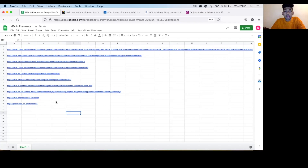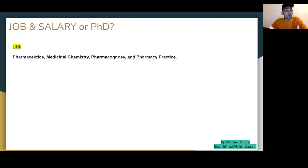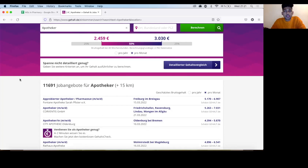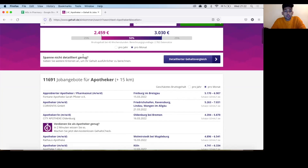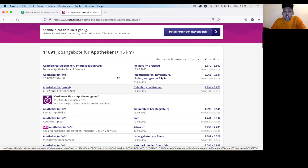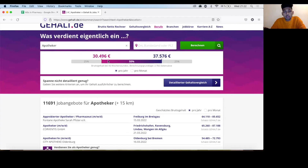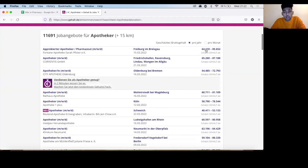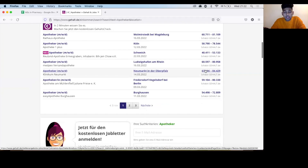You can jump onto this link to check salary expectations. The website gehal.de gives you a ballpark idea of monthly salary — for example, if you graduated with a master's in pharmacy and want to work as a chemist, you can expect a starting salary of around 2,400 to 3,000 euros per month. You can also scroll down to see where job openings are available by city. On an annual basis, that's roughly 30,000 to 35,000 euros starting, with experienced professionals earning 45,000 to 60,000 euros depending on expertise.